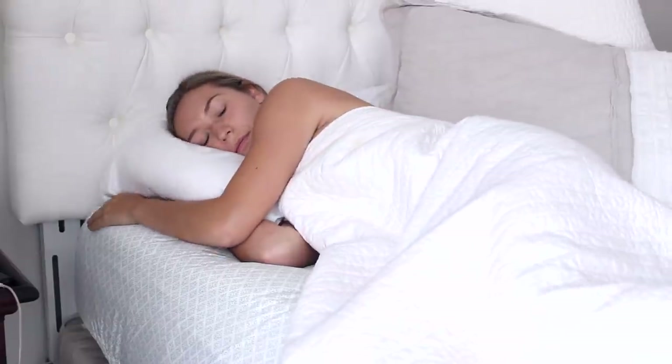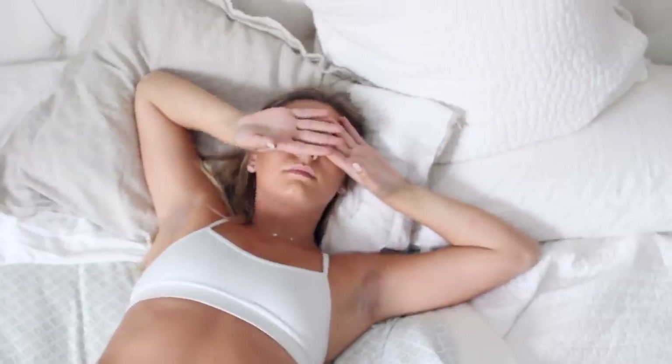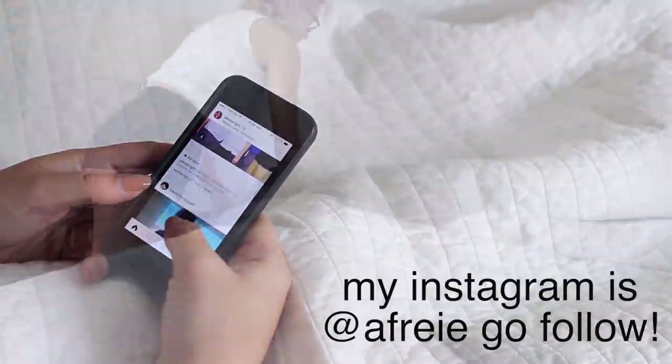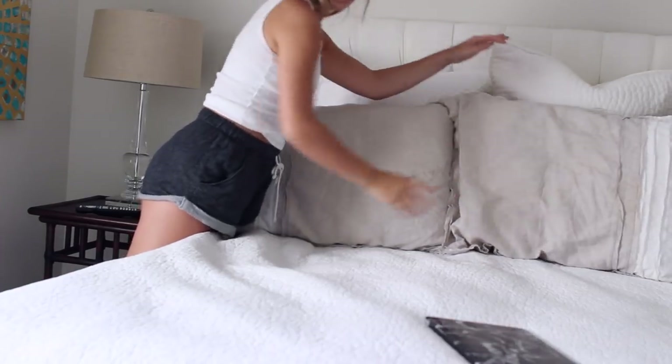I will usually start my day around between 7 and 8 o'clock, and it usually takes me a little bit to get up, maybe a few alarms. But then I go ahead and check my phone, and once I'm done getting all caught up on everything, I'll go ahead and make my bed, and then I will head straight into the bathroom.